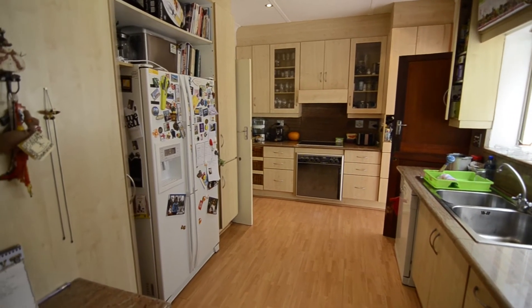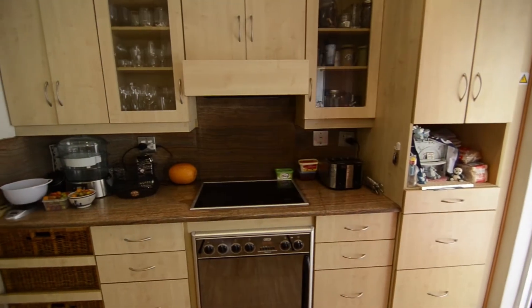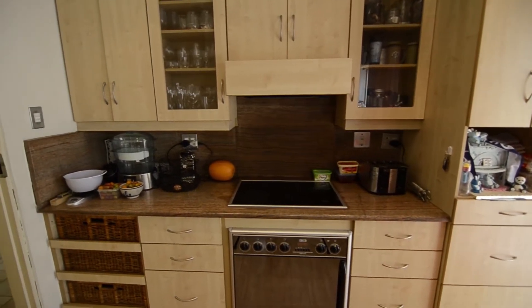The kitchen is stunning and features granite countertops and beautiful laminated wood floors. There is ample preparation and cupboard space, a glass top stove, oven and hob combination, and room for all major appliances.